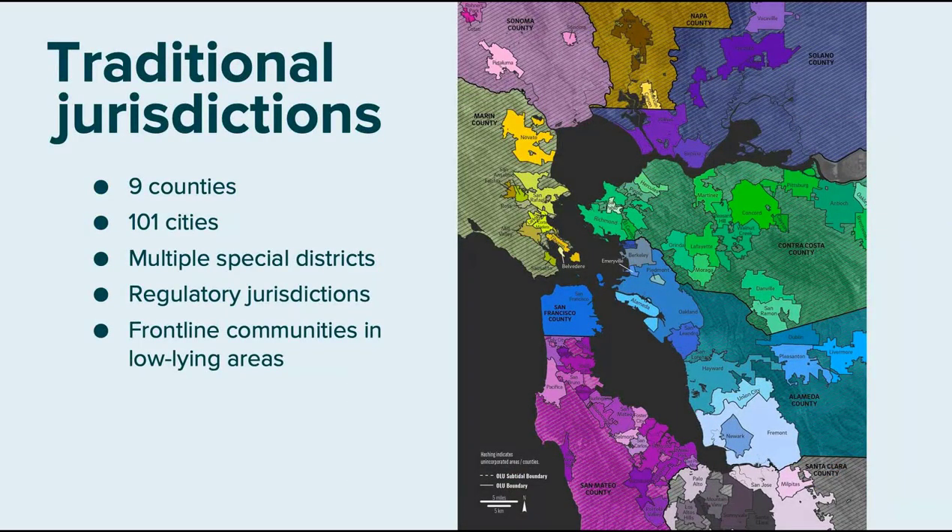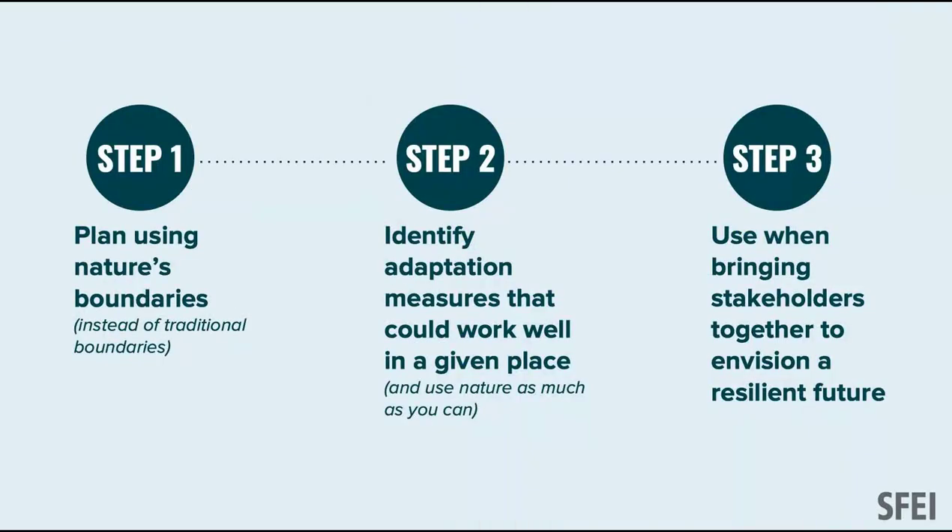We don't have a governance structure that supports cross-jurisdictional work. We each have our own property, our own mandate. If each city, each county, each landowner goes it alone with sea level rise, the folks with the most money and resources will be protected, and that will have knock-on effects in other places. It's a real equity issue.